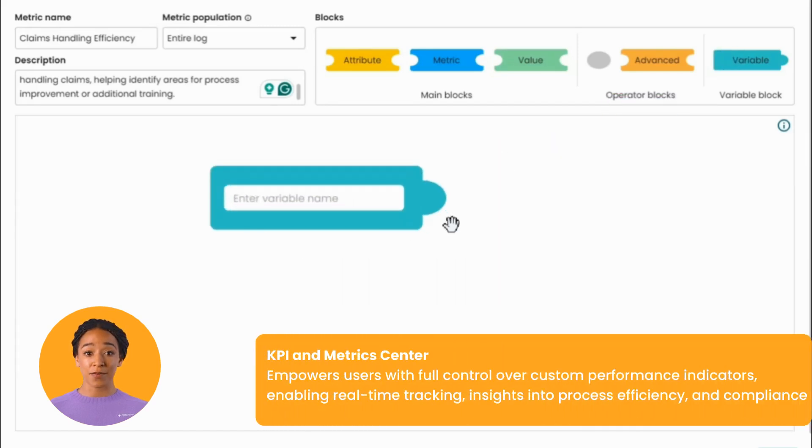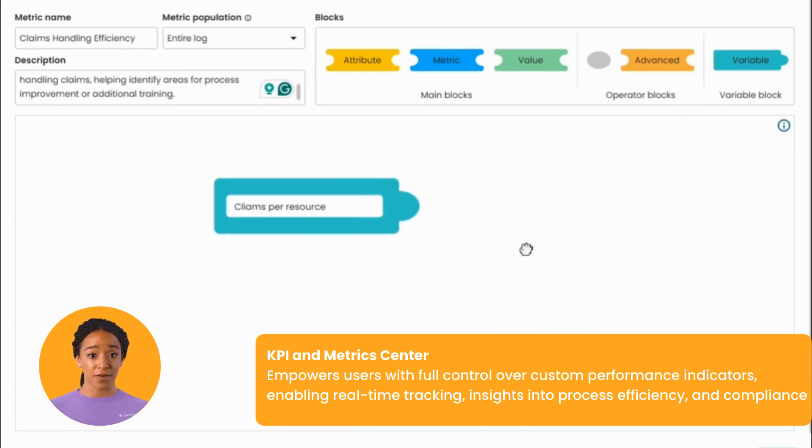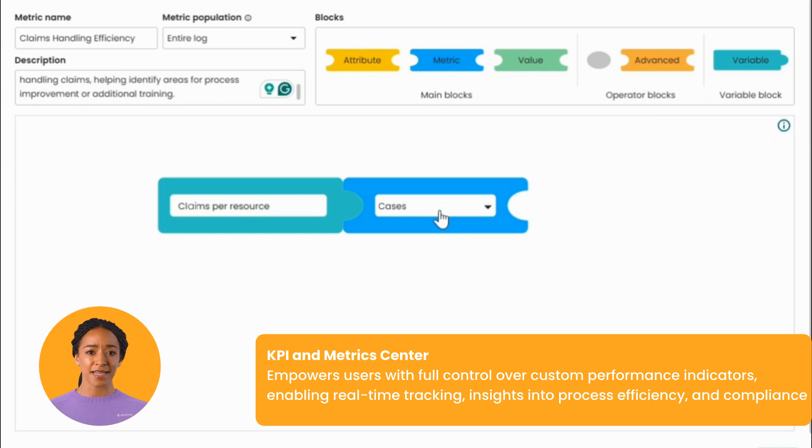The KPI and Metrics Centre in Aprimor 10.1 empowers users with full control over custom performance indicators, enabling real-time tracking and deeper insights into process efficiency and compliance.